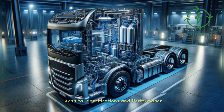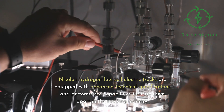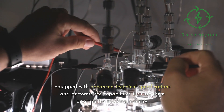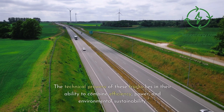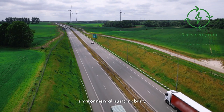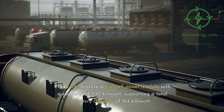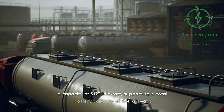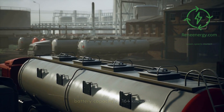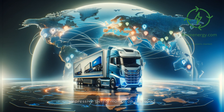Nikola's hydrogen fuel cell electric trucks are equipped with advanced technical specifications and performance capabilities that set them apart in the trucking industry. The technical prowess of these trucks lies in their ability to combine efficiency, power, and environmental sustainability. The trucks feature a fuel cell power module with a capacity of 200 kilowatts, supporting a total battery capacity of 164 kilowatt-hours. This robust powertrain enables continuous power output of 536 horsepower and an instantaneous power peak of 773 horsepower, translating into impressive performance on the road.